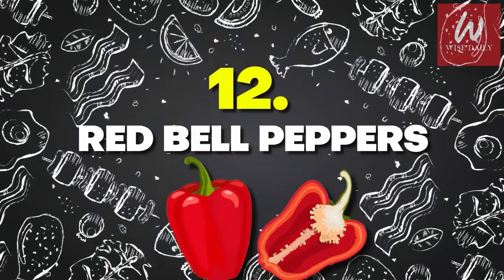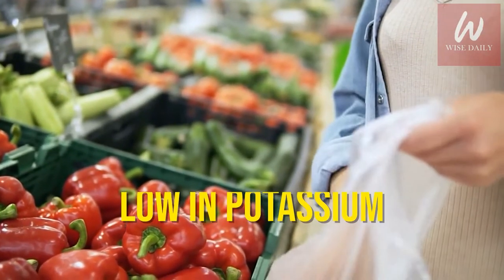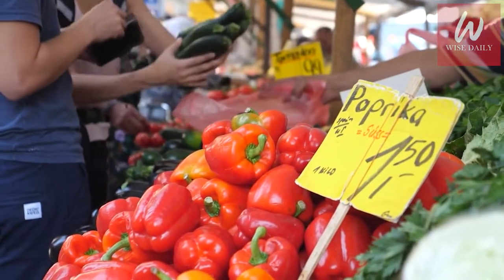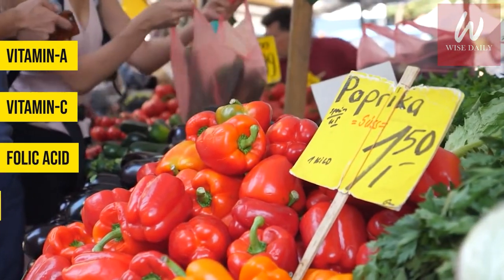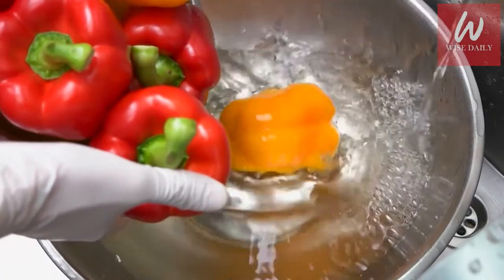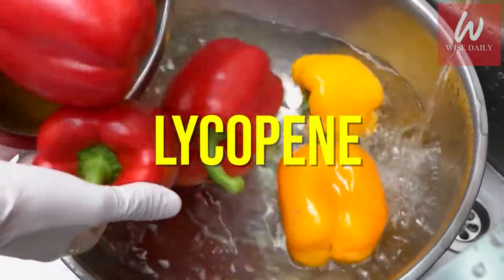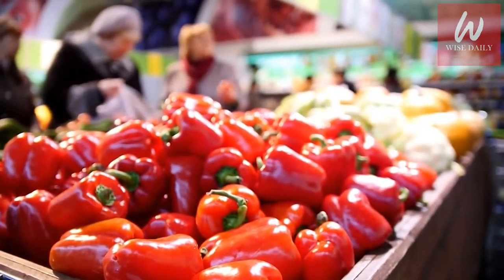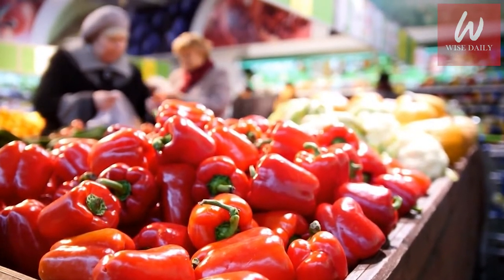Number 12: Red Bell Peppers. Red bell peppers are high in flavor and low in potassium content. This delicious vegetable is an excellent source of vitamin A, vitamin C, folic acid, fiber, and vitamin B6. It also contains an antioxidant called lycopene, which can help in preventing various cancers. They can be eaten raw with dip as a snack, roasted and added to your favorite salad or sandwich, or chopped and sautéed into a stir fry.